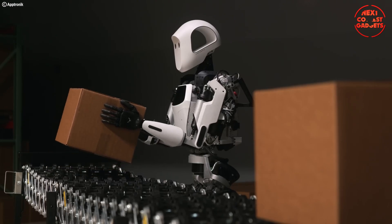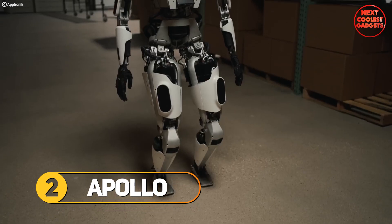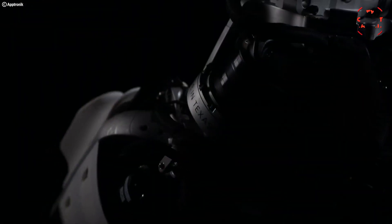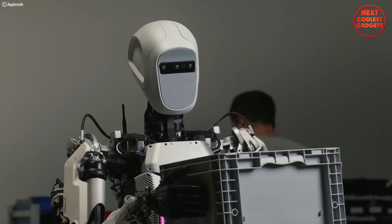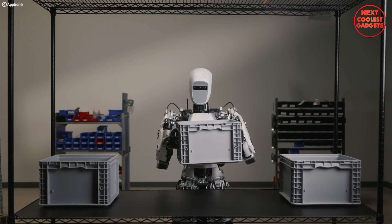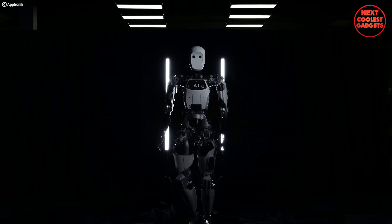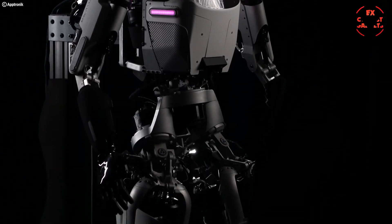Imagine a world where robots aren't just confined to science fiction but seamlessly integrated into our daily lives. Enter Apollo, the general-purpose humanoid robot poised to change the game. Developed by Aptronic — the minds behind NASA's Valkyrie robot — Apollo isn't just another machine; it's a versatile, friendly, and powerful assistant ready to tackle a multitude of tasks. Apollo boasts a sleek, human-like design that fosters comfortable interaction. Mass-produced and designed for real-world applications, it's ready to revolutionize warehouses, factories, construction sites, and retail stores.